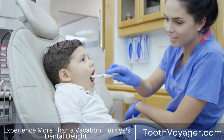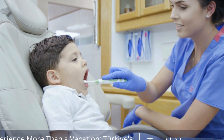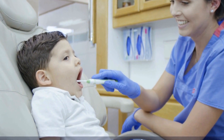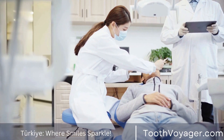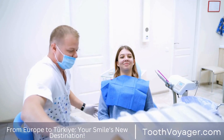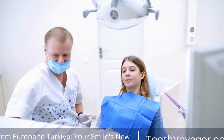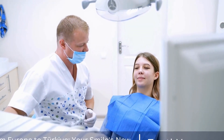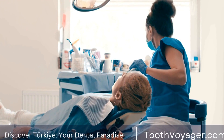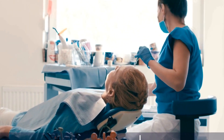In certain instances, additional procedures such as dental crowns and root canals might be needed to treat cavities, and this may also influence the overall expense. Insurance coverage also influences the price of a dental filling. Certain dental insurance plans could provide reimbursement for fillings, whereas others will only cover a part of the costs. Patients need to inquire with their insurance provider to see what's covered by their policy and the out-of-pocket costs they might be responsible for.